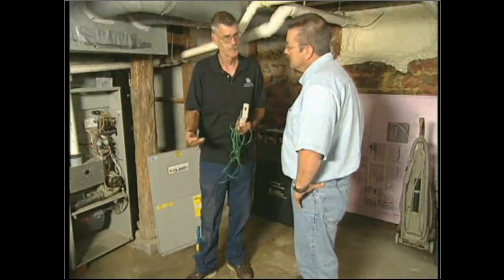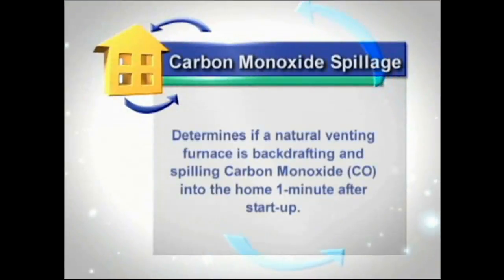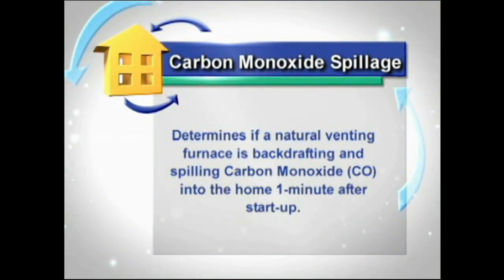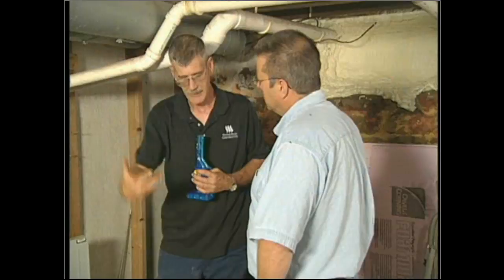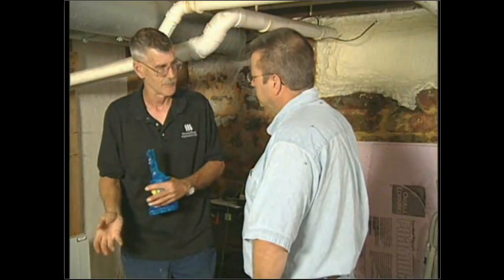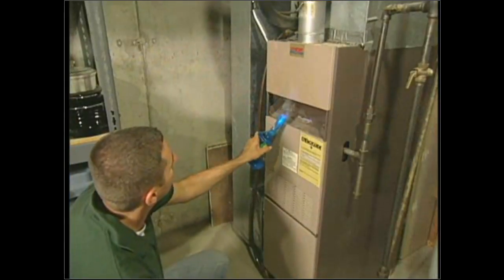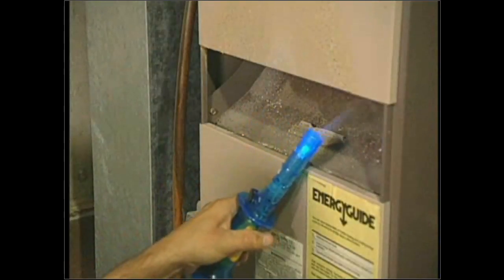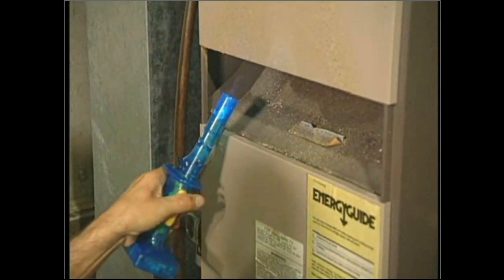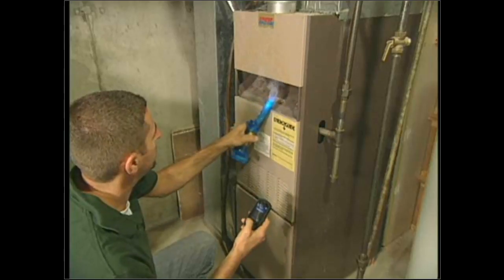On a 70 percent, since there is no draft inducer to assist the draft, we have to do a spillage test. We want to ensure that when the unit fires, there is no backdrafting — no air coming back down through the flue forcing the flue gases into the house. We start the unit up and take a smoke generator along what's called a draft diverter. Keep in mind some venting systems have dampers that are temperature-controlled, so we may get a little spillage at the beginning.